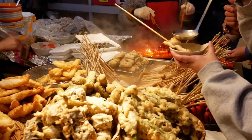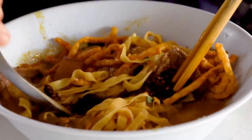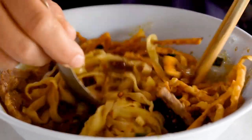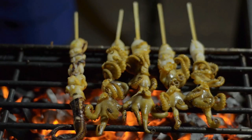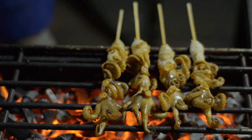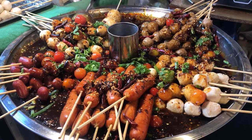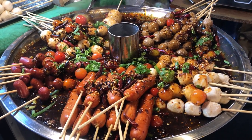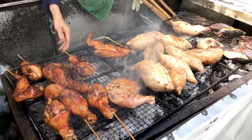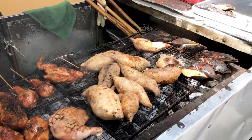And there we have it — the top 10 must-try street foods from around the world. These dishes prove that sometimes the most memorable meals aren't found in fancy restaurants, but in the bustling streets and vibrant markets of cities around the world. If you enjoyed this global culinary tour, do subscribe to Listopia for more such enticing content. And don't forget to leave a comment about the best street food you've ever had. Until next time, keep exploring and keep tasting!